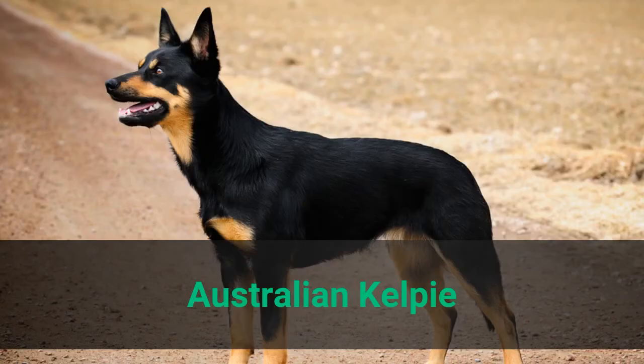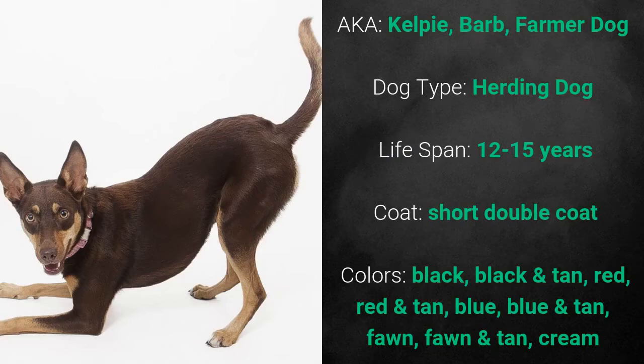Australian Kelpie, also known as Kelpie, Barb, or farmer dog. It is a herding dog and it has a lifespan of 12 to 15 years. Its coat is a short double coat and its colors are black, black and tan, red, red and tan, blue, blue and tan, fawn, fawn and tan, and cream.